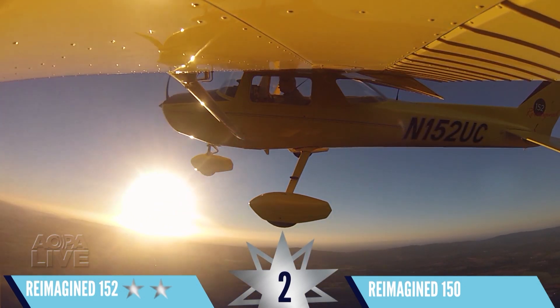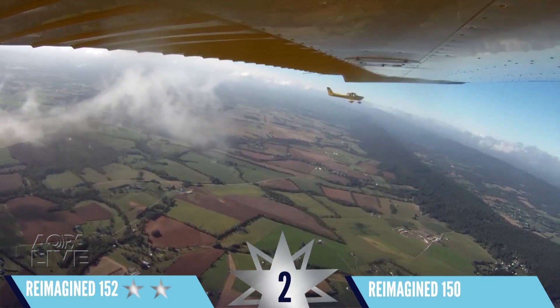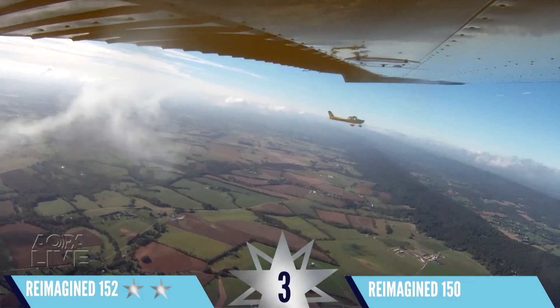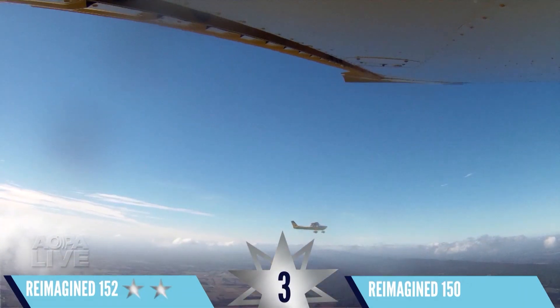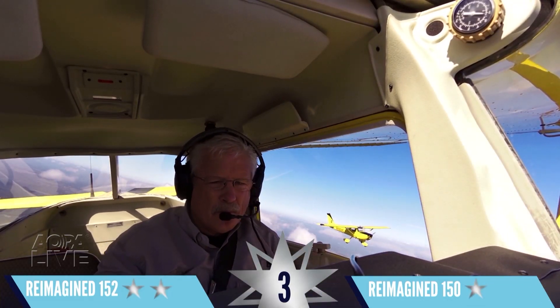The champ is off to a great start, but we're about to play to the 150's strengths — slow flight and stalls. And look at this! The Sweepstakes 152 stalls first! A clear victory for the 150. Round three goes to the 150.